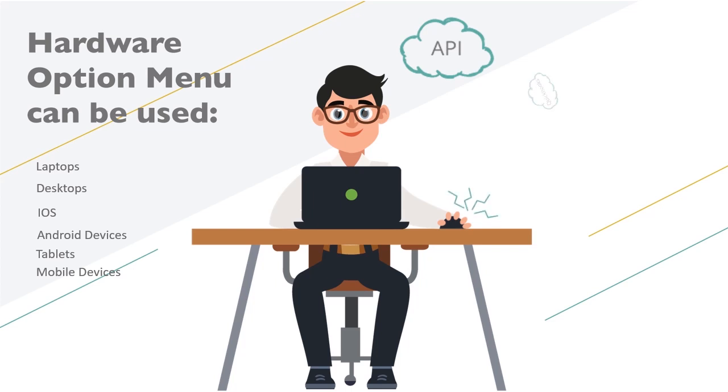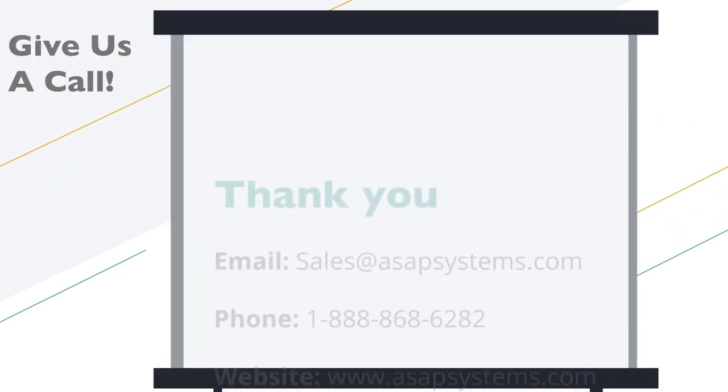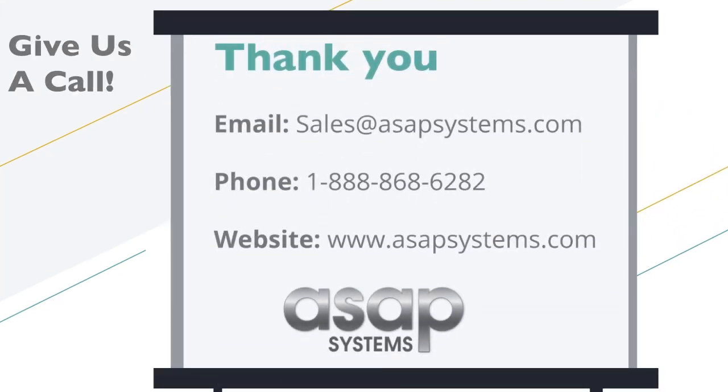Plus, direct integrations with QuickBooks and Active Directory provide a secure, configurable framework. Contact us to schedule a more in-depth, one-on-one demonstration to see how ASAP Systems can fit your company's needs, and guide you on what to look for in an inventory system.